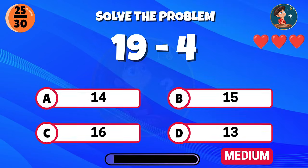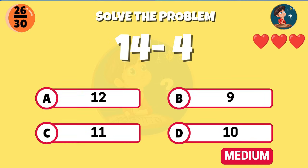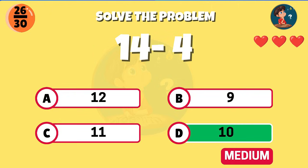Nineteen minus four, what is the total? Correct, that equals fifteen. Fourteen minus four, what do you get? Great job, that equals ten.